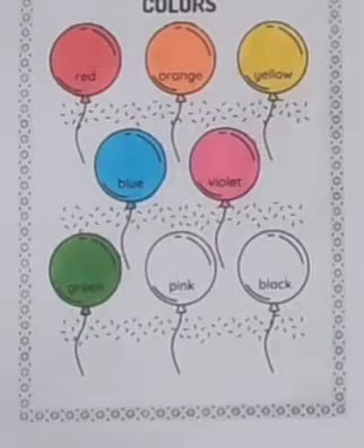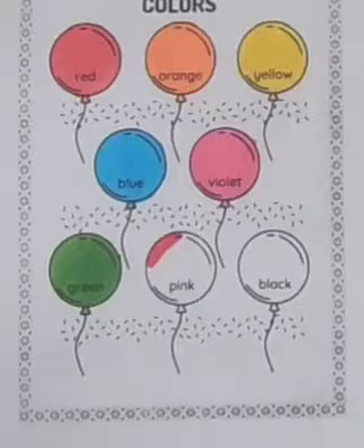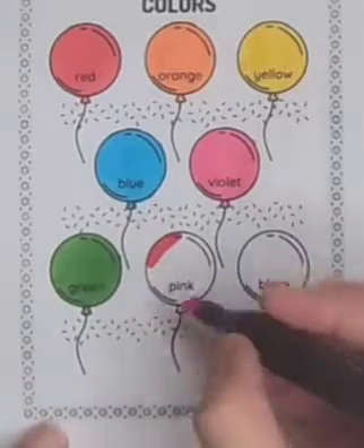Pink color. A pink colored balloon. Skip to my Lou, my darling.